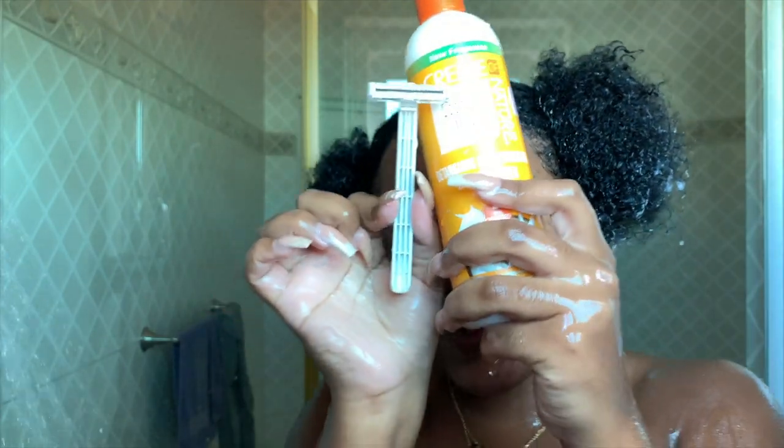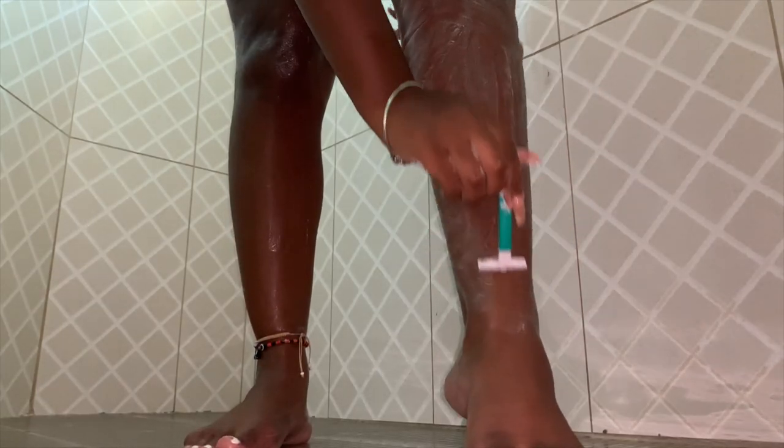Next up I'm going to shave, and I'm using my conditioner again. You can use conditioner as a moisturizer if you don't have shaving cream or coconut oil — that's a tip!